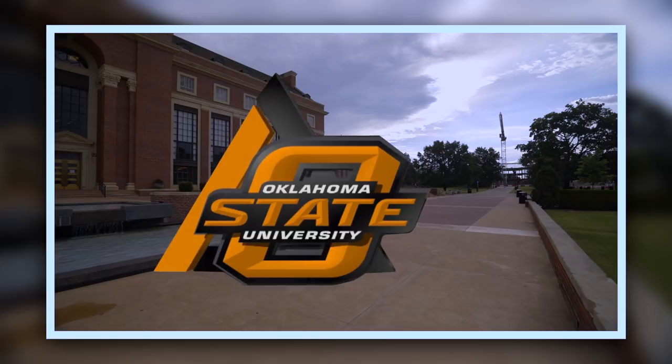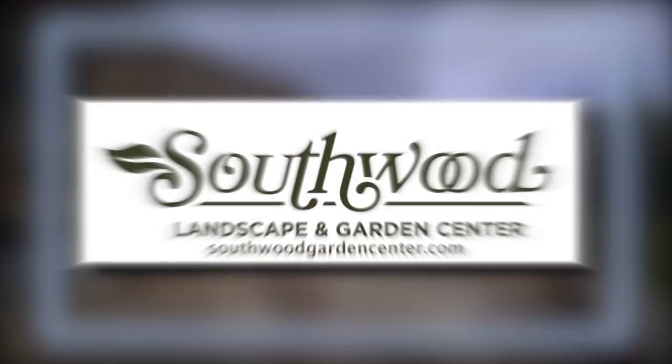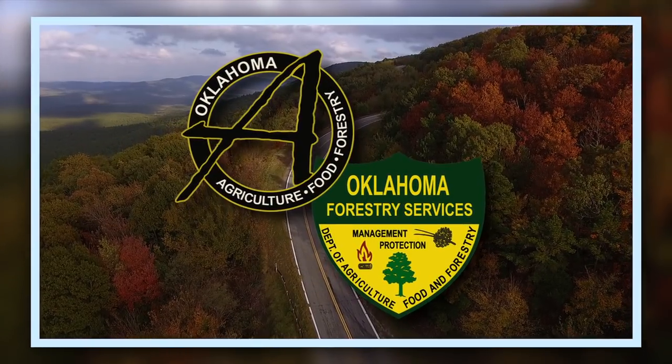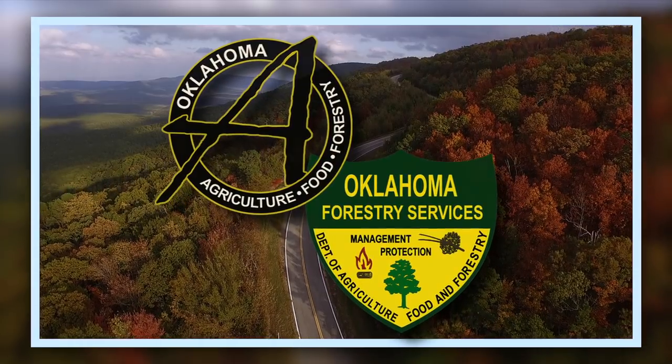Oklahoma Gardening is a production of the Oklahoma Cooperative Extension Service as part of the land grant mission of the Division of Agricultural Sciences and Natural Resources at Oklahoma State University, dedicated to improving the quality of life of the citizens of Oklahoma through research-based information. Brought to you by Southwood Landscape and Garden Center, Tulsa's source for great gardens, and the Oklahoma Department of Agriculture, Food, and Forestry, helping to keep Oklahoma green and growing.